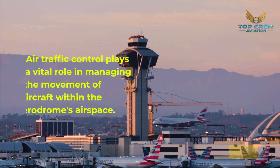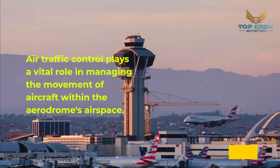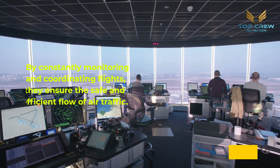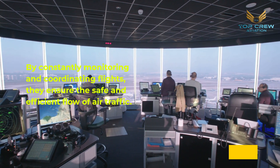Air traffic control plays a vital role in managing the movement of aircraft within the aerodrome's airspace. By constantly monitoring and coordinating flights, they ensure the safe and efficient flow of air traffic.